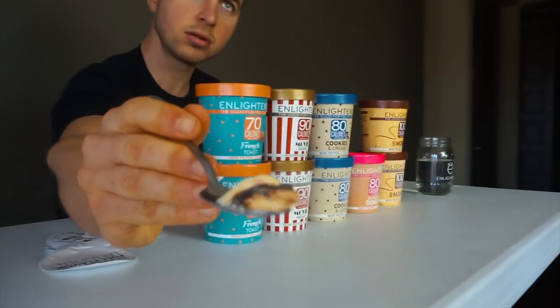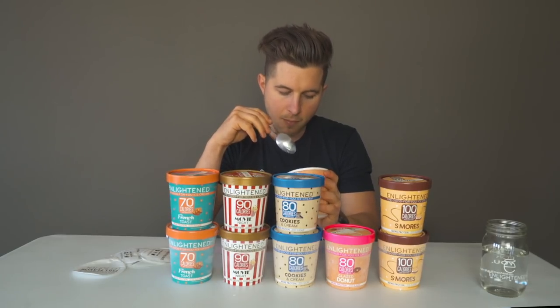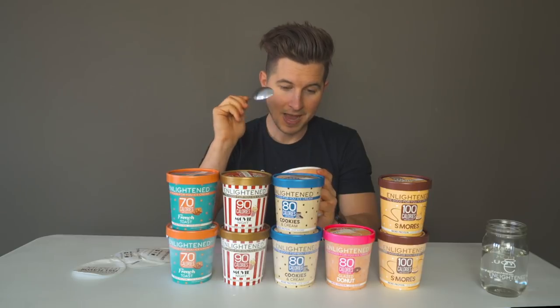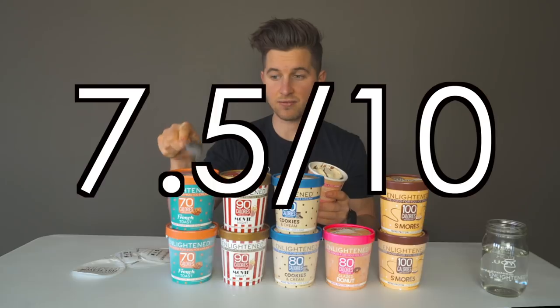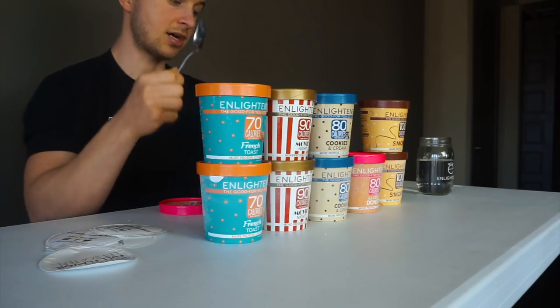Look at those swirls. It does remind me a lot of the birthday cake one with chocolate swirls — I think a little more hint of glazed donut would push it over the top and into the nines. But I like it nonetheless, it's really good. I'm giving this an eight out of ten. French toast is still my favorite based on the macros and the actual taste, but this is really good.